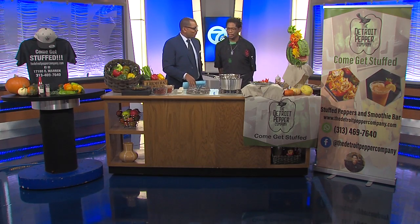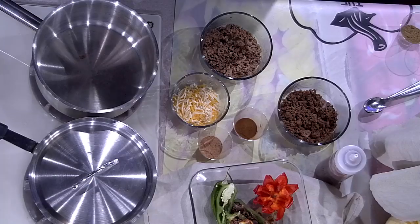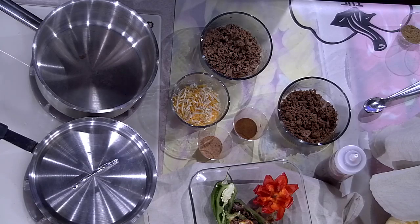Well, today I'll be making our house chili. The house chili comes with the black beans and red bean mix, and it also comes with a lot of different veggies.